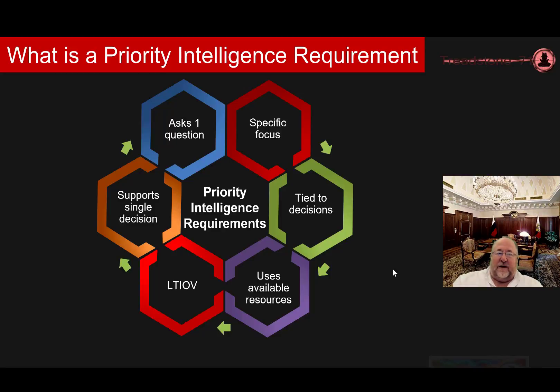They provide the last time by which information of value is still of value — meaning the last possible time you can get it to leadership before it no longer has value. Of course you want to try and deliver a little bit faster than that. And you always want to try and answer the PIRs with the available assets and capabilities that you have without having to go out and get new resources if you can avoid it. Priority Intelligence Requirements are critical to the function of building your collection plan and understanding your stakeholder needs.